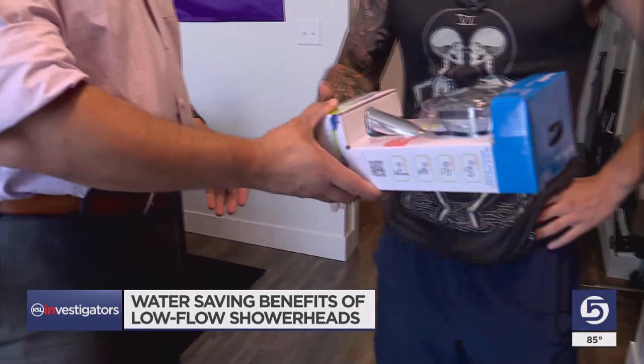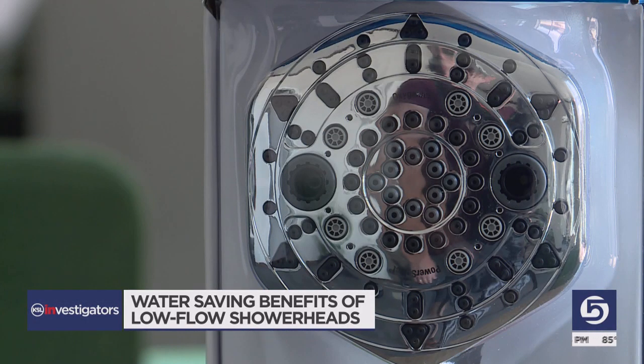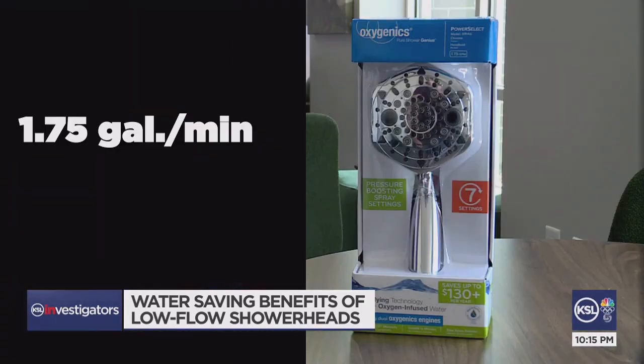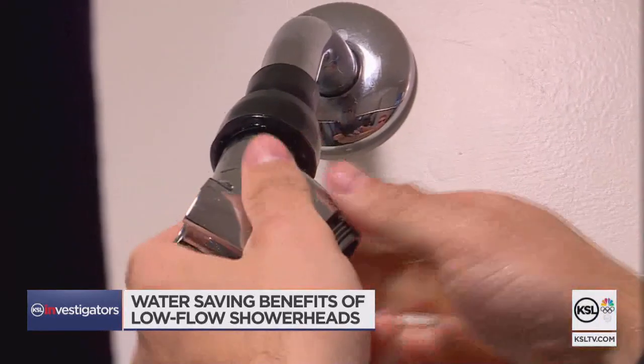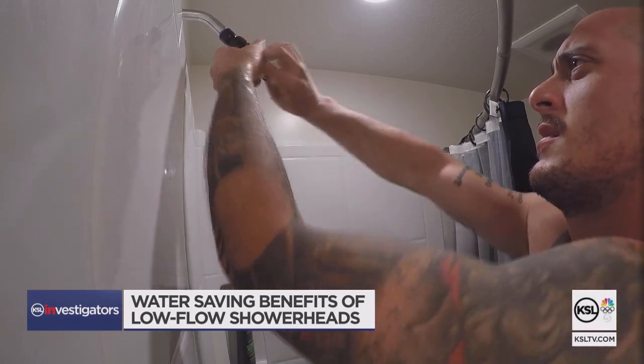At his home, I presented Josh with a brand-new eco-friendly showerhead. Rather than the 2.5 gallons per minute that his shower currently pumps out, this one only lets 1.75 gallons per minute through. After installation, I asked Josh to take a shower and give me his take.